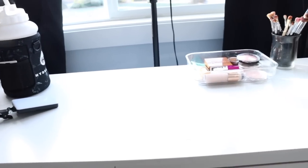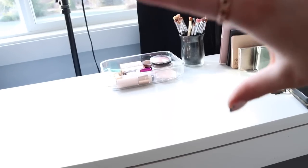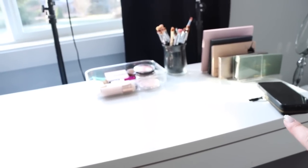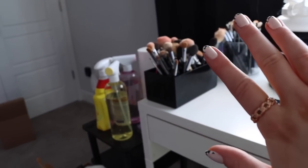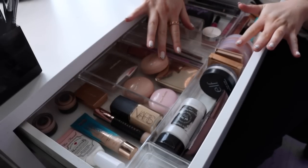I already did my first rotation of products off camera just to ease myself into it without filming. I'm going to show you what I've been using, plus my new drawer organization — because I'm super excited about it. I feel like I've finally mastered my drawer organizing. One thing I've made a point to do is keep less makeup on top of my desk. This used to be full of lipsticks and a bunch of other stuff, but now I just have my palettes, new stuff, and brushes.